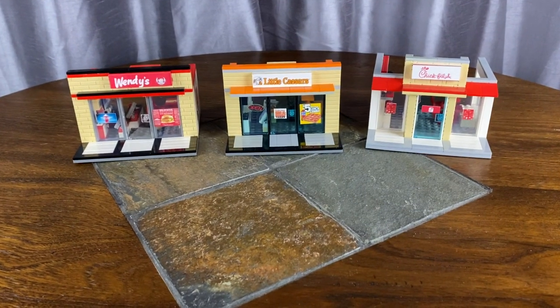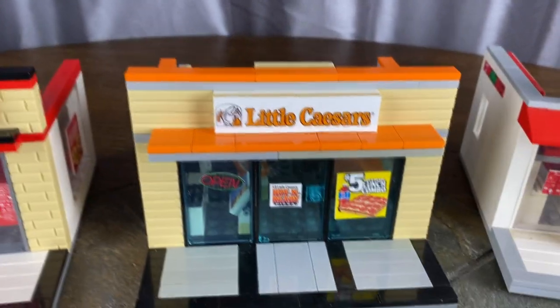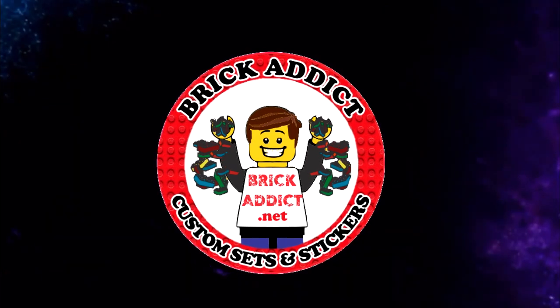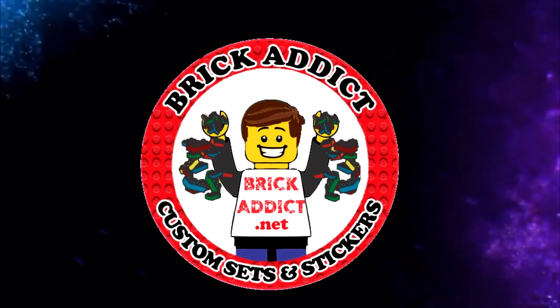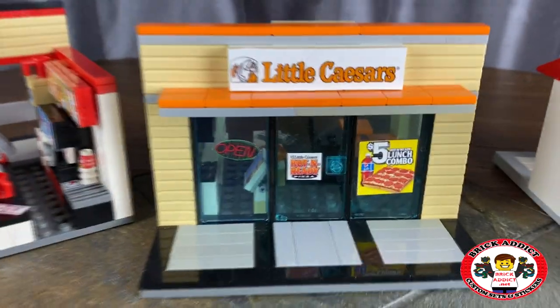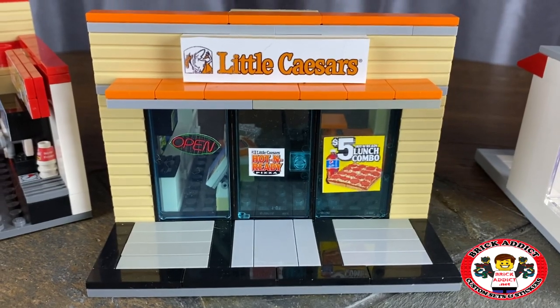Brick edicts, LEGO lovers, ladies and gentlemen and friends from all over the world. Today we're going to check out the Little Caesars Pizza. Many have called it one of our most awesome sets. And here it is. You want pizza? Little Caesars is the place.